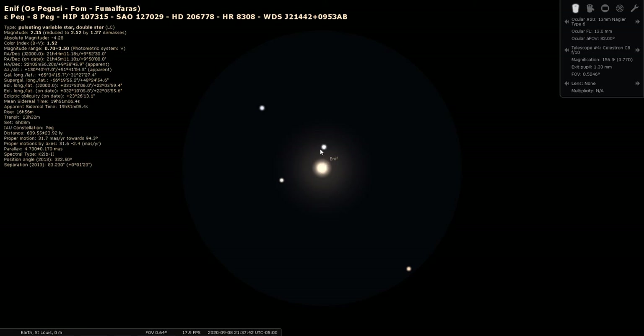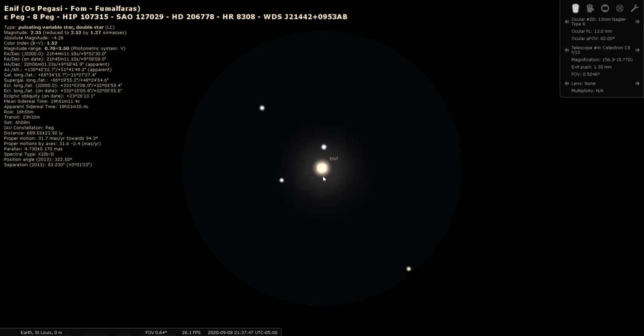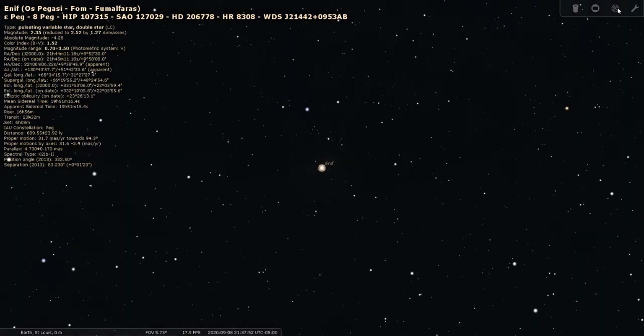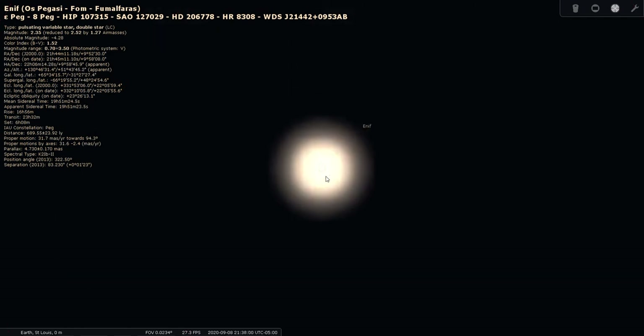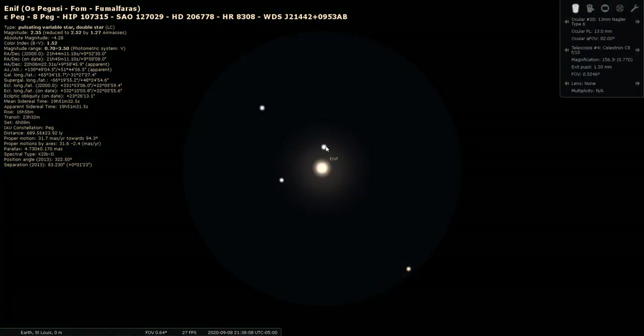It looks like it does have a companion. I'm not entirely sure at first, but yes — that little star next to it in the eyepiece is the double. It's a pretty coupling: a bright gold primary and a fainter white companion, with some other stars in the background.